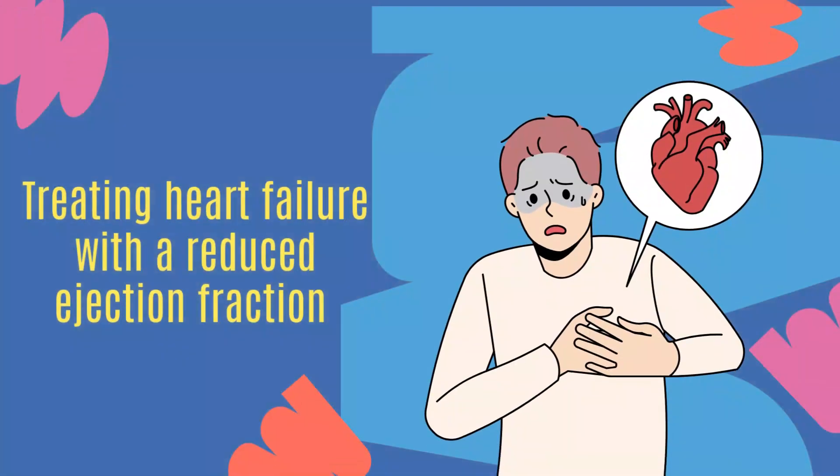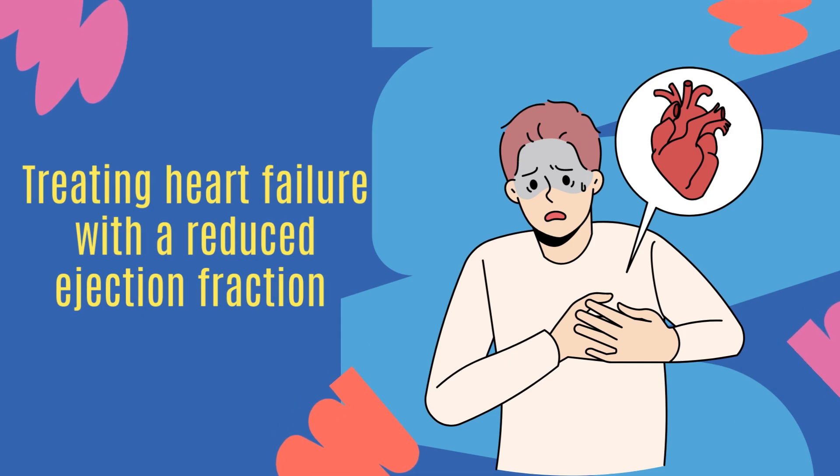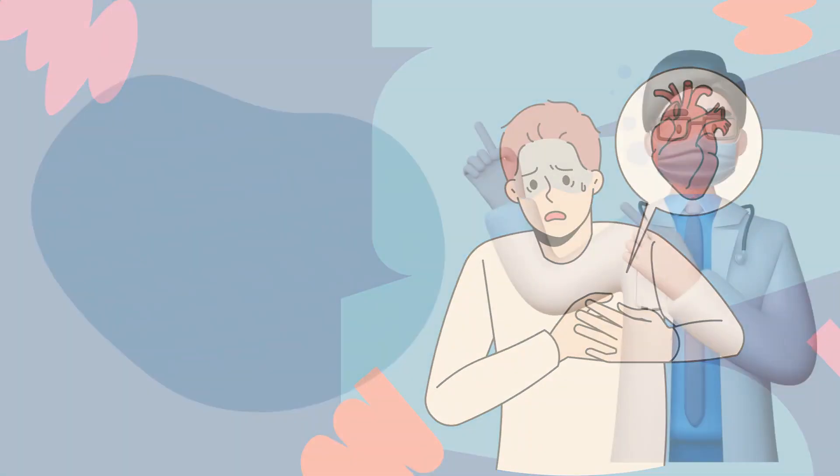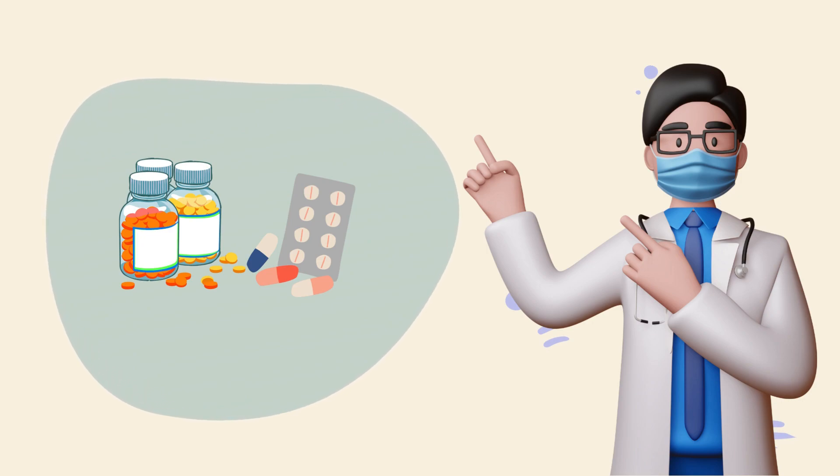Attention everyone. In today's video, we'll reveal the essential treatment for heart failure with reduced ejection fraction. Your doctor will prescribe you a variety of medications to improve your symptoms and to recover the ejection fraction of the heart.